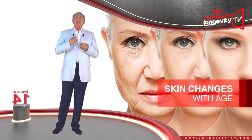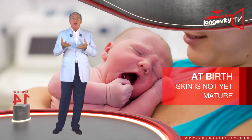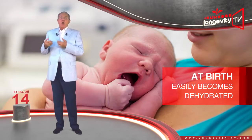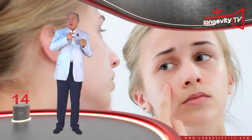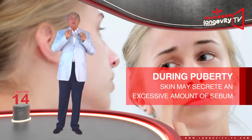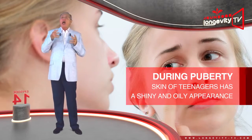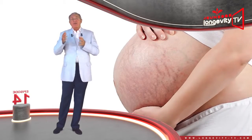Skin changes with age. At birth, our skin is not yet mature — it is fragile and still building itself, so it easily becomes dehydrated. With time it will acquire its final structure. During puberty, with the increase in hormonal activity, our skin may secrete an excessive amount of sebum. This is why the skin of many teenagers has a shiny and oily appearance.